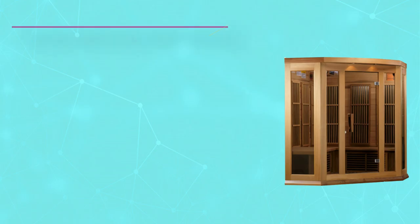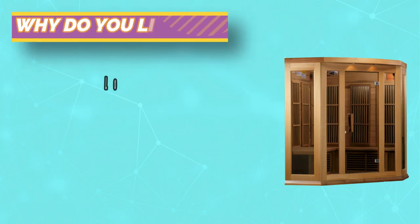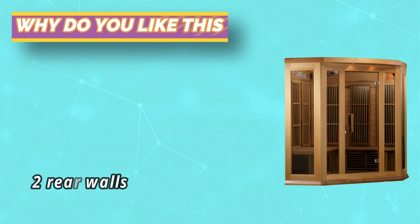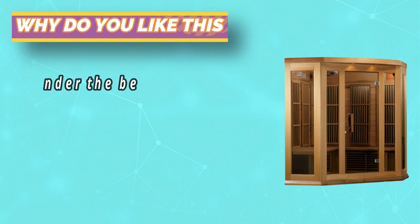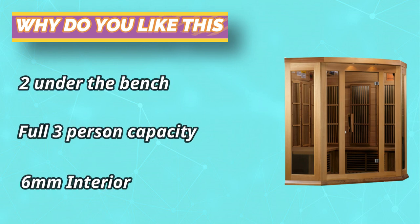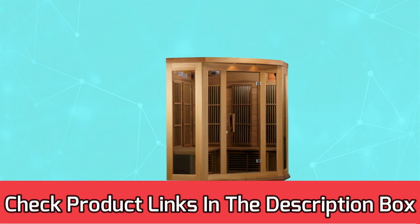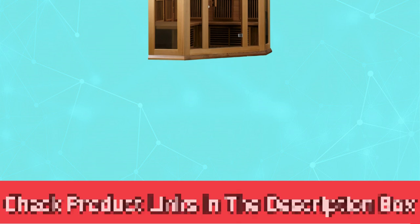Built-in FM/CD radio with MP3 auxiliary, USB, and SD connection and two speakers. Interior and exterior LED control panel. Natural reforested Canadian red cedar wood construction. Exterior accent lighting and interior color therapy lighting system. For current prices and discounts, check the links in the description box.